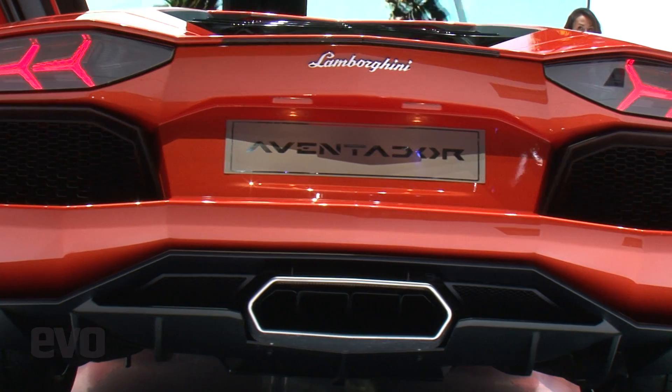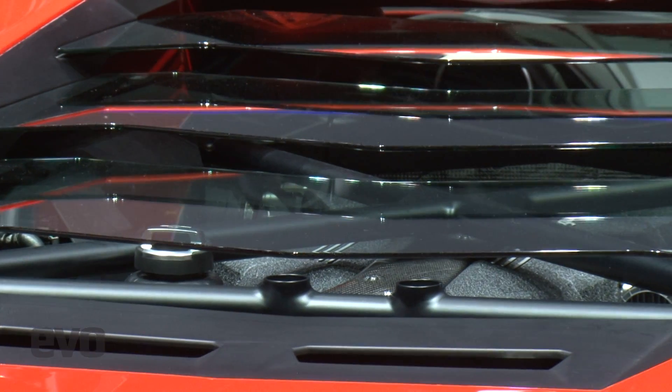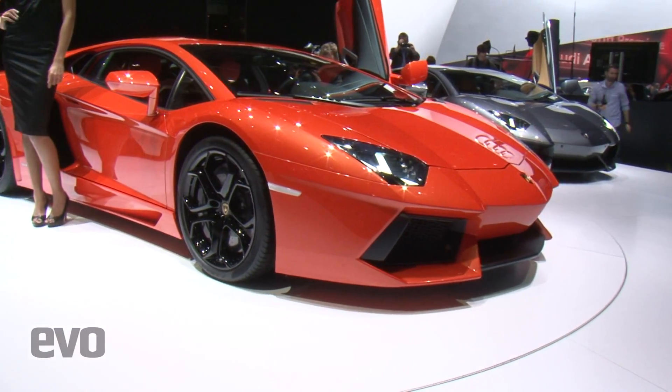It does 0-62mph in just 2.9 seconds and it will go on to reach 217mph. Powering it is a 690bhp V12 that also produces 509 lb-ft of torque.